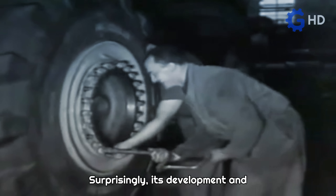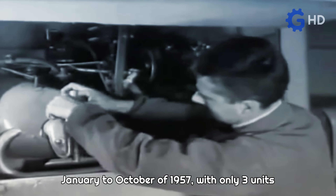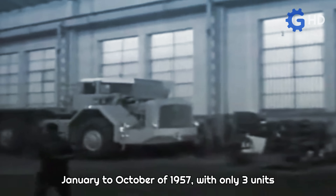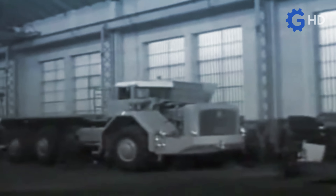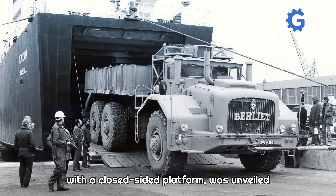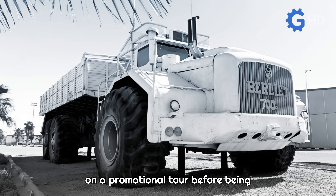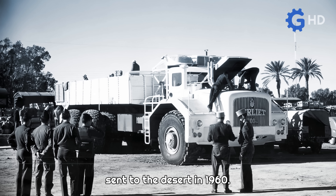Surprisingly, its development and construction took only nine months, from January to October of 1957. With only three units produced for heavy duty work, the first model — equipped with a closed-sided platform — was unveiled at the Paris Motor Show and also embarked on a promotional tour before being sent to the desert in 1960.